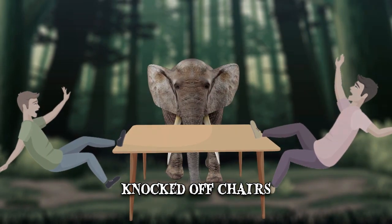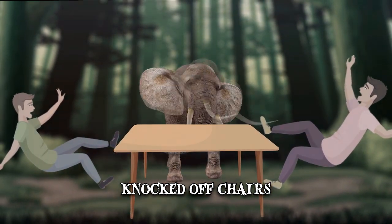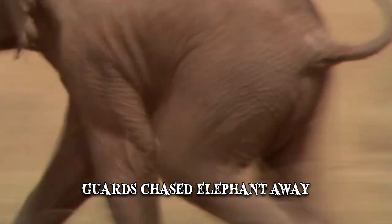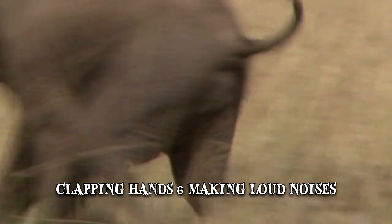Wolf was reportedly also injured by the elephant's tusk. Fortunately, the men were not seriously injured as the guards from the complex managed to chase the elephant away by clapping their hands and making loud noises.